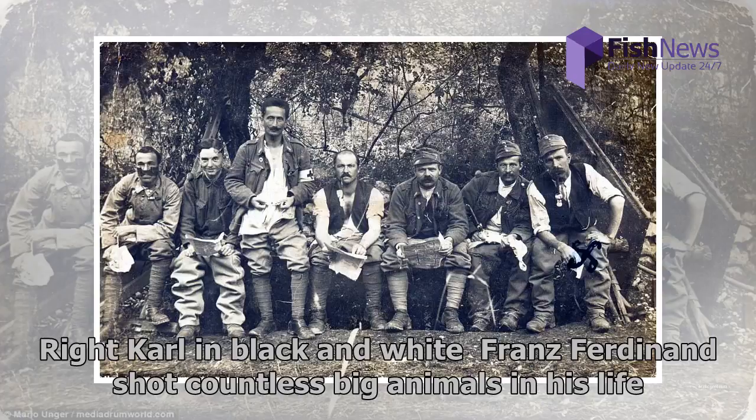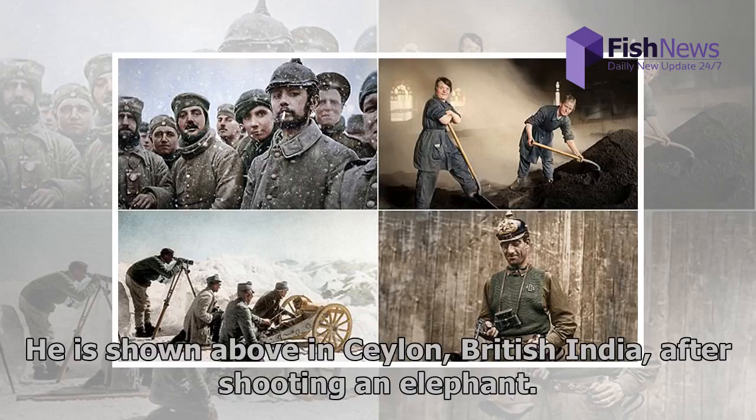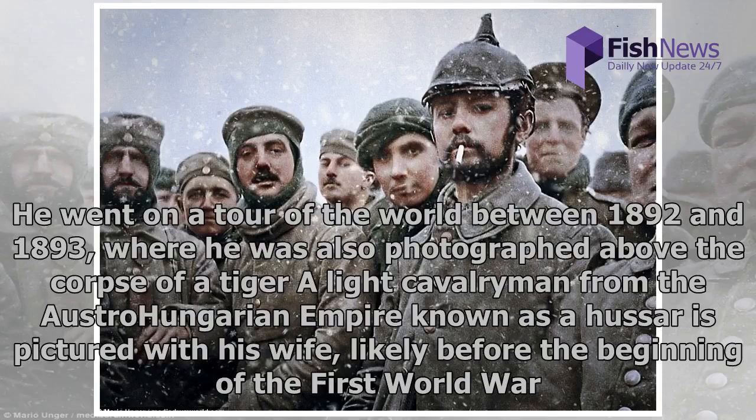Franz Ferdinand shot countless big animals in his life. He is shown in Ceylon, British India, after shooting an elephant. He went on a tour of the world between 1892 and 1893. Also pictured above is a grey-uniformed cavalryman from the Austro-Hungarian Empire known as a Hussar, shown with his wife, likely before the beginning of the First World War.